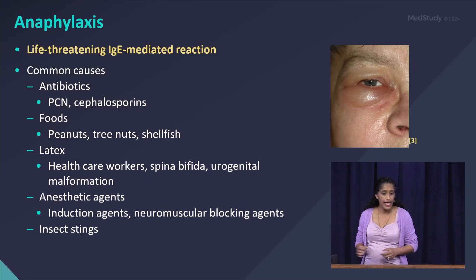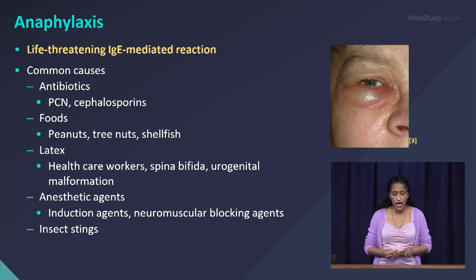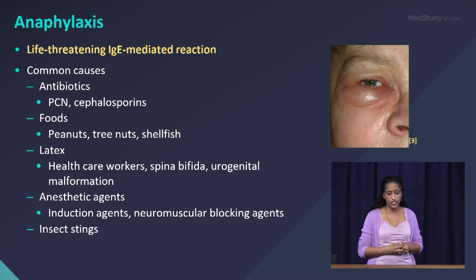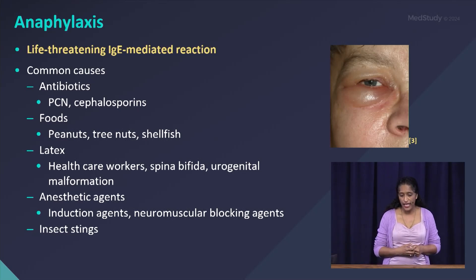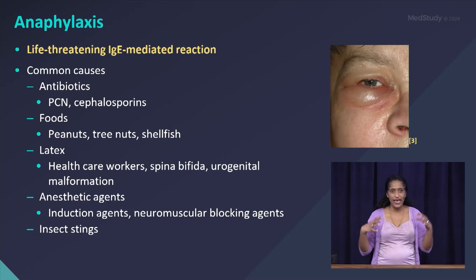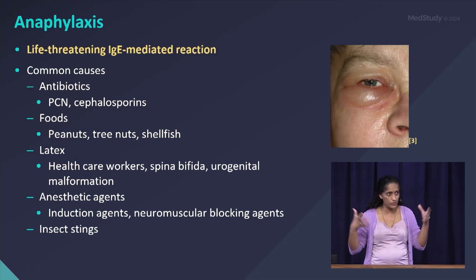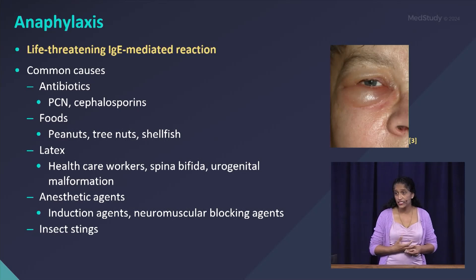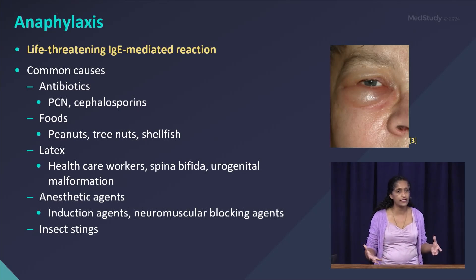Anaphylaxis specifically is a life-threatening IgE-mediated reaction. Common causes include antibiotics such as penicillins and cephalosporins; foods such as peanuts, tree nuts, fish, and shellfish; latex allergies — particularly in healthcare workers and patients who've had spina bifida or urogenital malformation due to repeated surgical exposure to latex gloves; anesthetic agents such as induction agents and neuromuscular blocking agents; and insect stings.